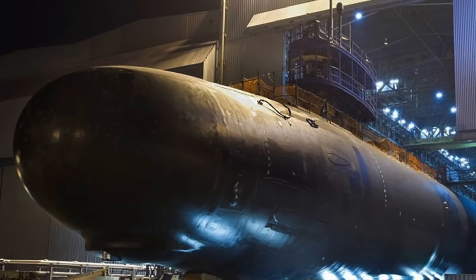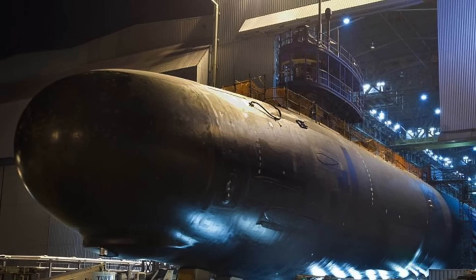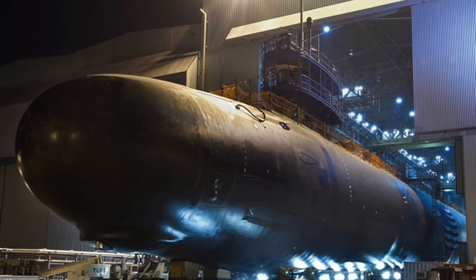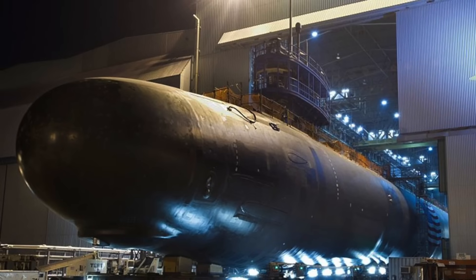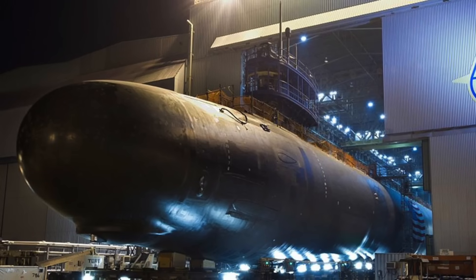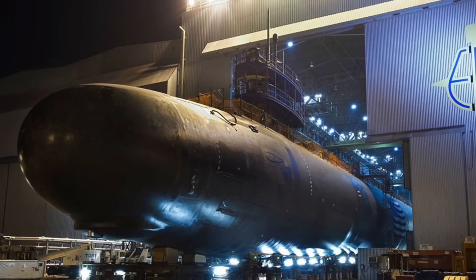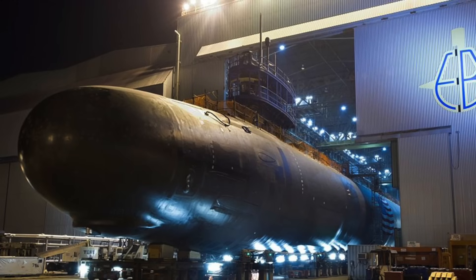A single S-9G reactor producing around 30 MW powers Virginia class submarines. It is designed to operate for 33 years without refueling and produces enough power to propel Virginia class subs to 46 kmh or 29 mph, though the actual numbers may be significantly higher. The main improvement in Block 4 over Block 3 is the reduction of major maintenance periods from 4 to 3, enabling the Block 4 variant to achieve a total of about 15 deployments during its 33-year service life.